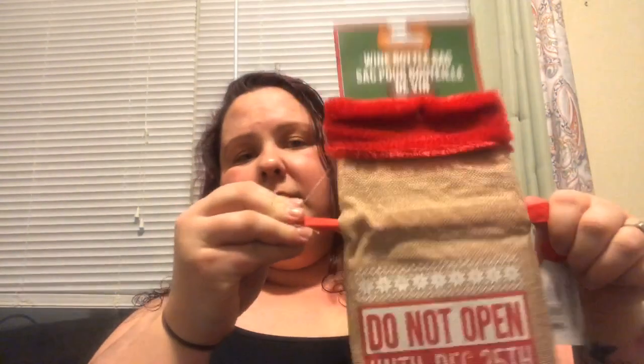We picked up my husband's grandparents a bottle of wine — they love wine. And I thought this was really cute: it's a little burlap wine sack. I thought that was super, super cute.